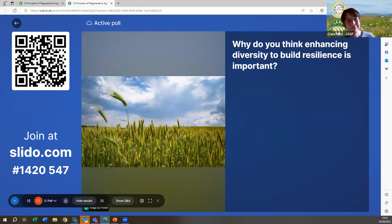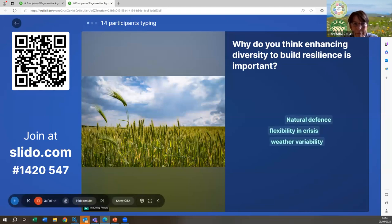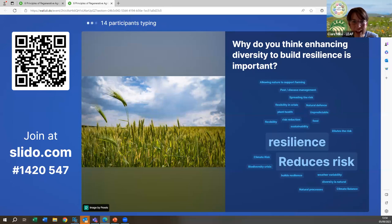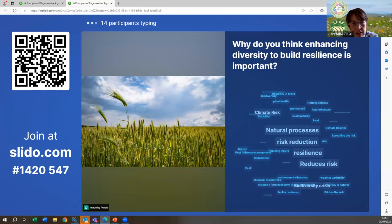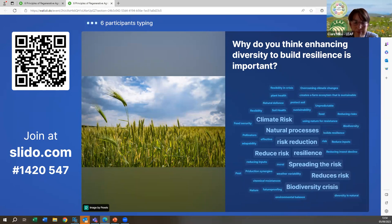Why do you think enhancing diversity to build resilience is important? A lot of the words coming up are exactly pinpointing that risk or the challenge we have right now in terms of the inability to predict or forecast the weather and climate. There's a huge amount of complexity out there — you can't put a farm into a test tube. The word risk is coming up again, and biodiversity — really, really critical.